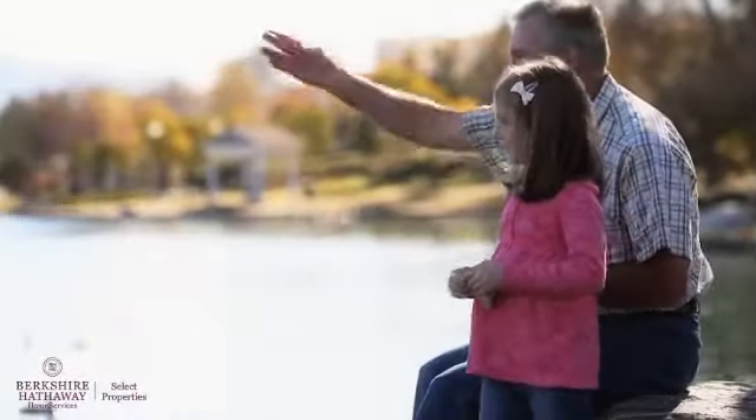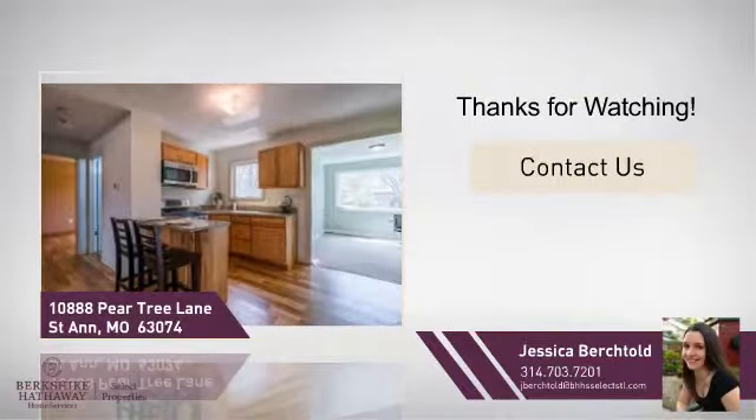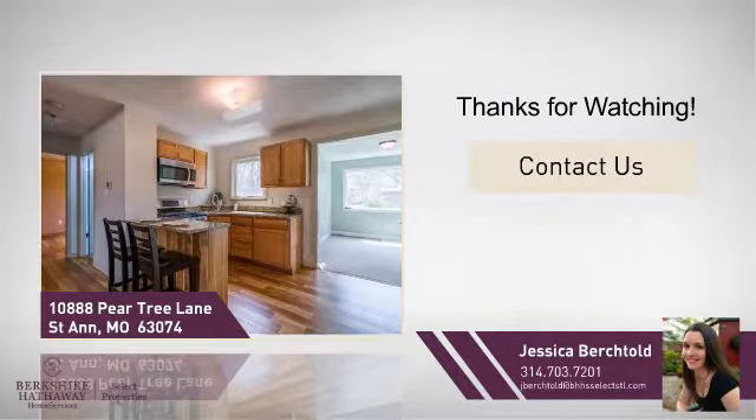All these great amenities make for a property that you'll be happy to call home. If you'd like to learn more, we'd love to hear from you. Just click here to contact us for more information or share this property with your friends. See you next time!